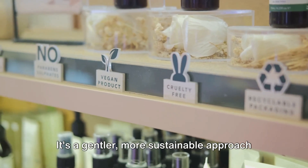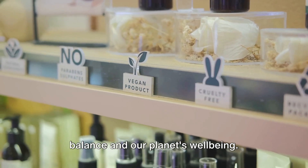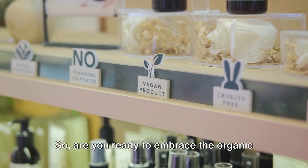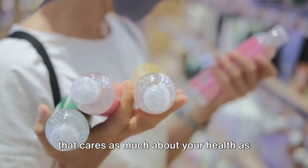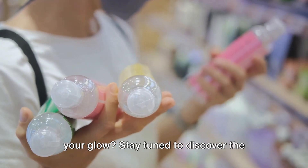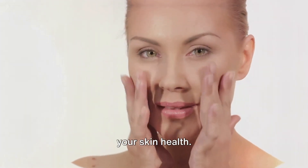It's a gentler, more sustainable approach to skincare, honoring our skin's natural balance and our planet's well-being. Are you ready to embrace the organic revolution? To discover a skincare routine that cares as much about your health as your glow, stay tuned to discover the secrets of organic skincare and transform your skin health.